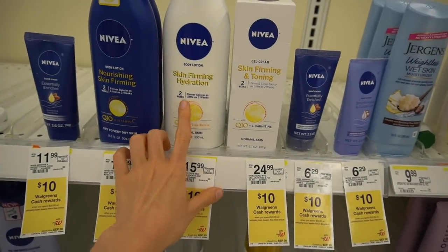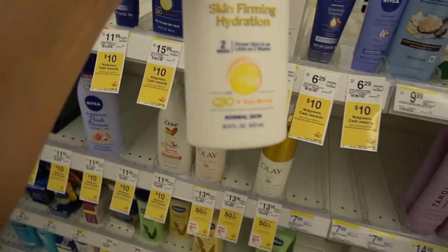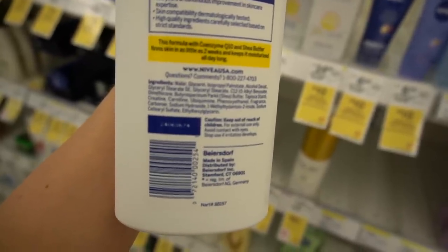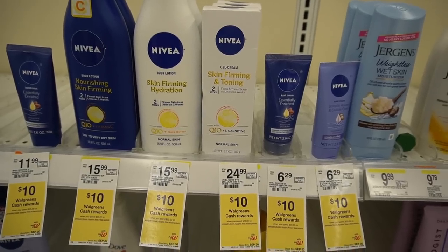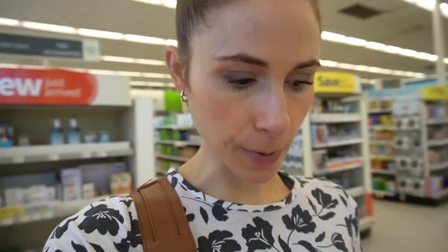Here we have the Nivea Skin Firming Hydration with Q10 — ubiquinone. Ubiquinone is a lipid-soluble antioxidant that is naturally present in your skin. There's some evidence that applying it to the skin may help boost your skin's own antioxidant systems and reduce oxidative stress. With these ingredients, a lot of it has to be a faith effort — you're not actually going to know if they're getting in and neutralizing free radicals to reduce damage to your skin. You kind of just have to believe that they are.